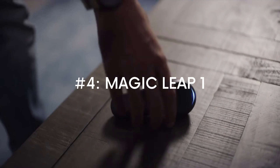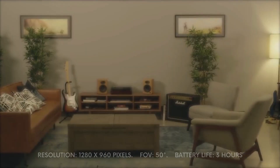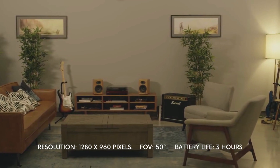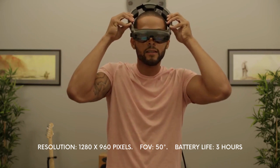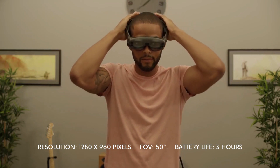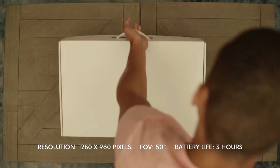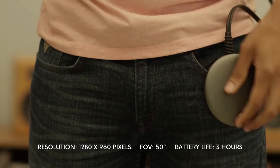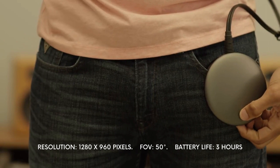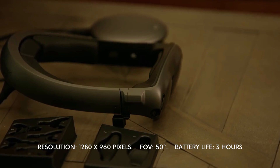4. Magic Leap 1. Throwing it back to one of the first AR glasses in the business, the Magic Leap 1 made its way into the market in 2018. With a resolution of 1280 by 960 pixels and a 50-degree field of view, it trails slightly behind the newer options that are currently available. Despite its price being relatively much steeper than expected, Magic Leap gave people hope about a future with a better and more realistic augmented reality experience.